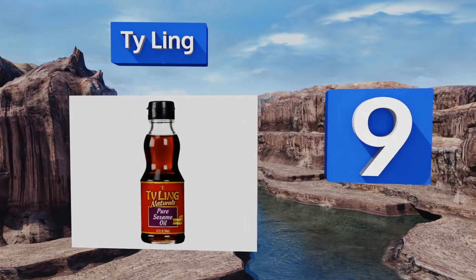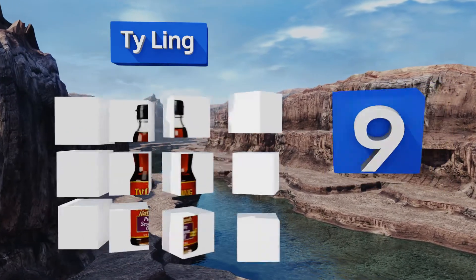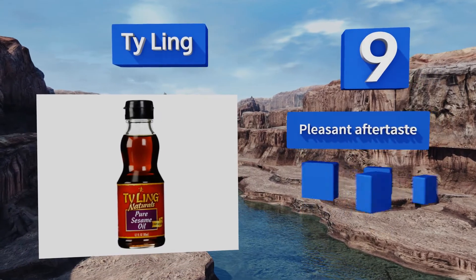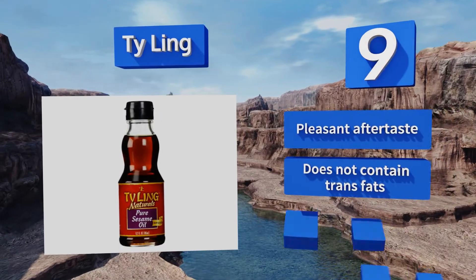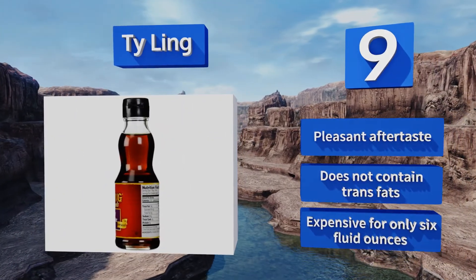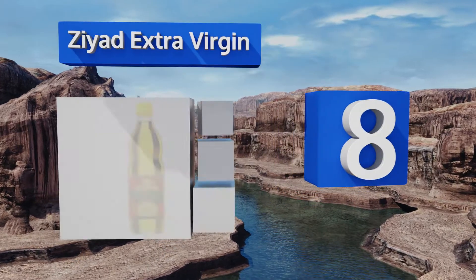At number nine, the shape of the Tai Ling bottle makes it easy to grip, which is important considering its slippery contents. The oil itself has an authentic Chinese flavor and is wonderful both for cooking and for drizzling over rice or vegetables. It has a pleasant aftertaste and doesn't contain any trans fats, but you get only six fluid ounces.